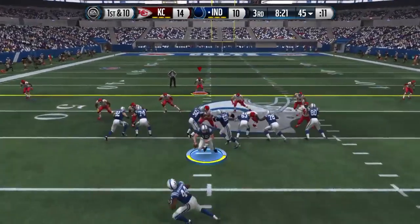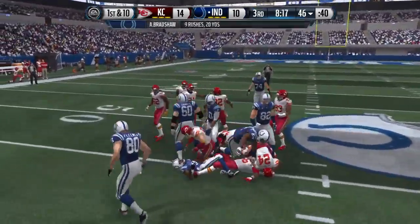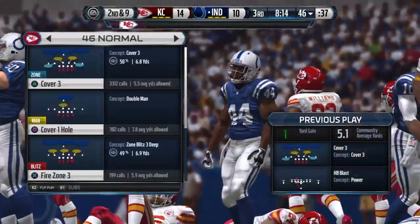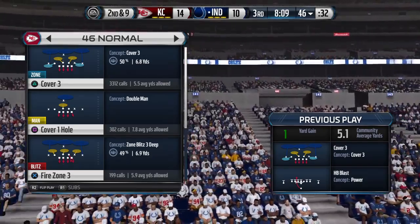Bradshaw lined up in the backfield — Luck hands off and Lee's there to take him down. This is one good tackling defense; they stay in good position at all times, stop the play for a short gain.